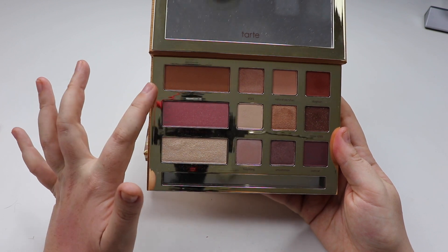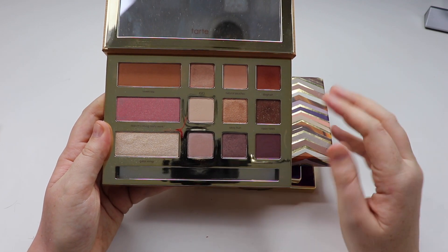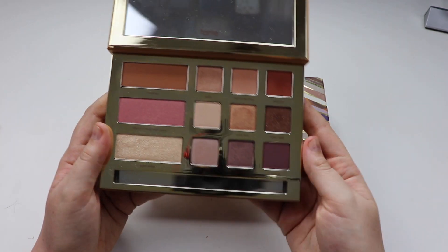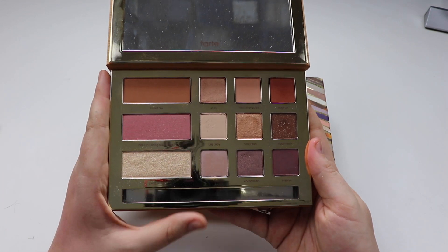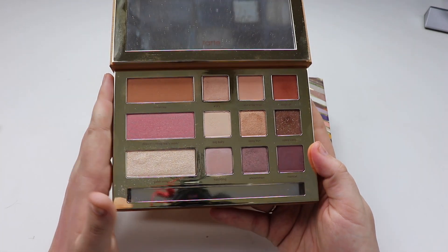You have a really nice bronzer, a blush and a highlight, and then the eyeshadows. Overall they're more on the neutral spectrum — nothing too crazy. But I don't expect too crazy either, because in a first collaboration with a makeup brand, you want something that's going to be overall pleasing for the majority of people. And I think the quality in this palette is very good.